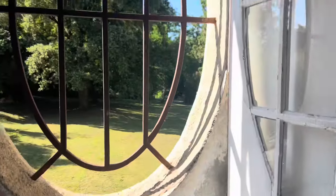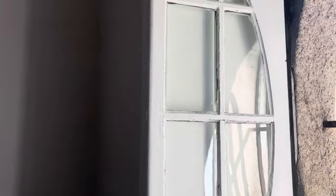Grant has painted these windows and they're now weatherproofed. I'm going to go and see what else he's doing.